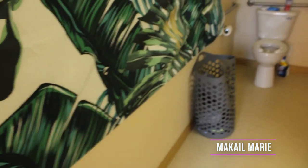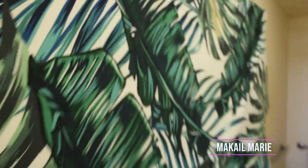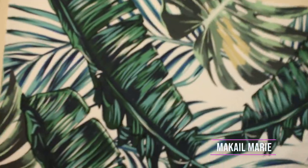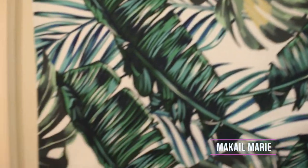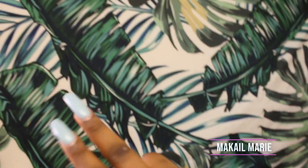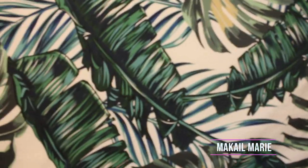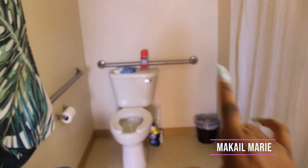Now my bathroom. When you come in, the first thing you see is this big tapestry. In college you can't paint the walls or put up wallpaper, so a tapestry really makes the room come together. This one is a palm tree theme — I typed 'palm tree tapestry' on Amazon and this is what came up. It covers most of the wall in here.